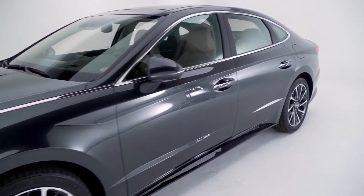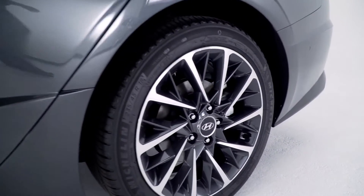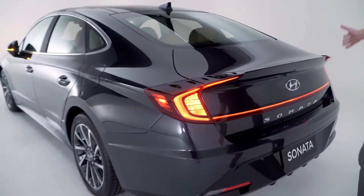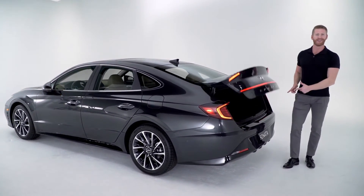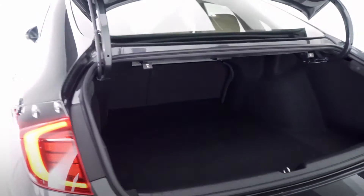You're going to notice aggressive curves and sleek lines that embody that sport coupe design influence, 18-inch alloy wheels, and a rear design that features an integrated spoiler, full LED tail lights that stretch across the entire back of the trunk, and a hands-free smart trunk. Speaking of that trunk, you have 16.3 cubic feet of cargo capacity, a 60/40 fold-down of the seats, and a spare tire.